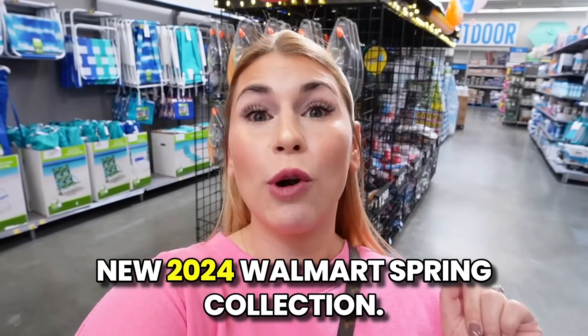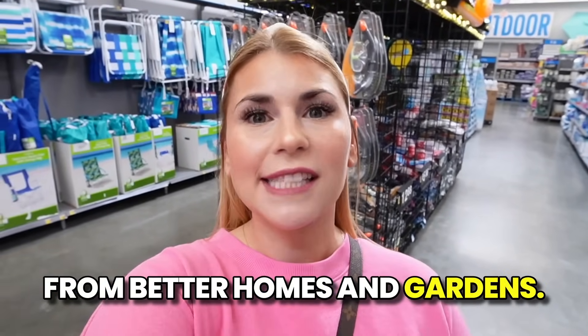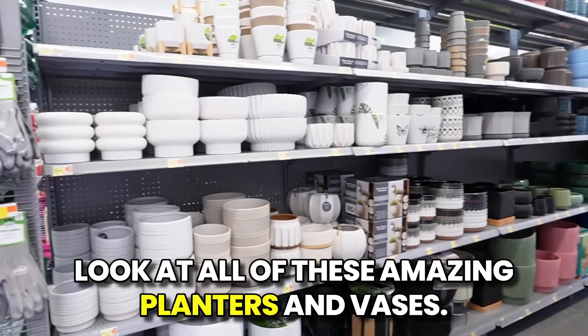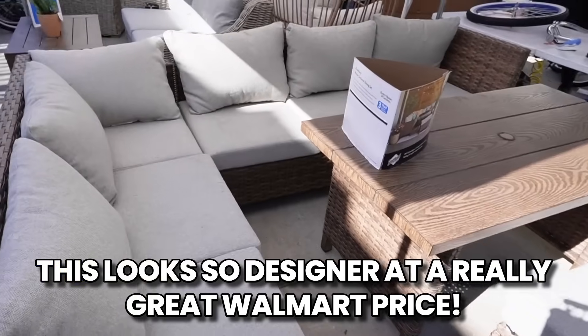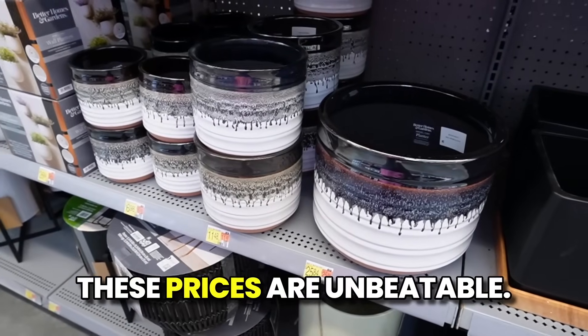Today we're looking at the brand new 2024 Walmart Spring Collection — all new furniture and decor from Better Homes and Gardens. Look at all of these amazing planters and vases. This looks so designer at a really great Walmart price. These prices are unbeatable. Hello everyone, welcome back to my channel. Today we're looking at the brand new 2024 Walmart Spring Collection, all new furniture and decor from Better Homes and Gardens.